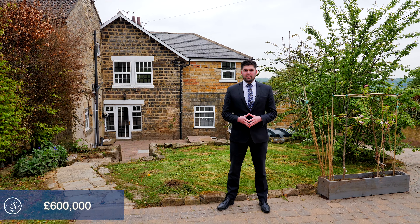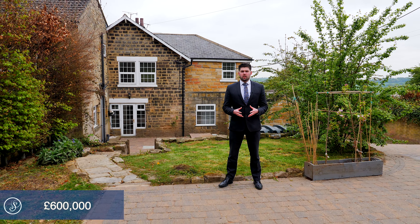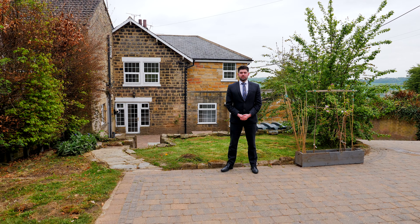This stunning property will be listed at offers in the region of £600,000. For more information or to arrange a viewing, please contact Stoneacre Properties.